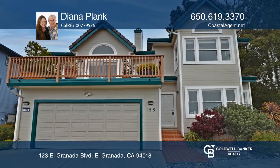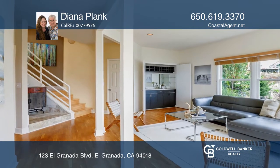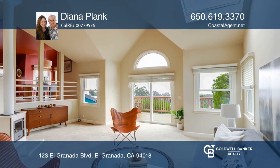Enjoy luxury living with expansive ocean views. This secluded three-bedroom, three-bath home sits at the top of a private drive.